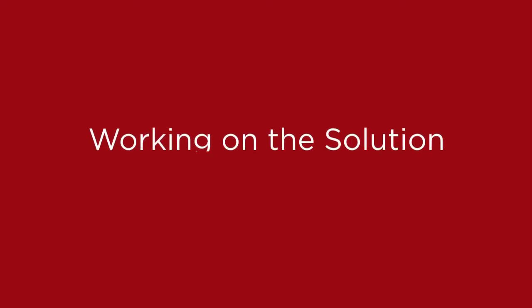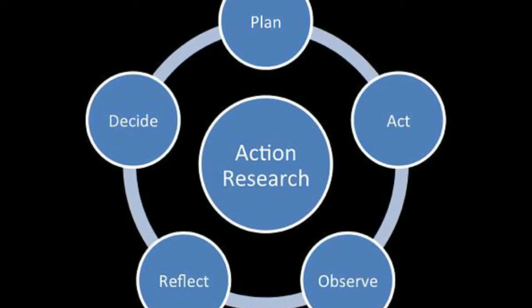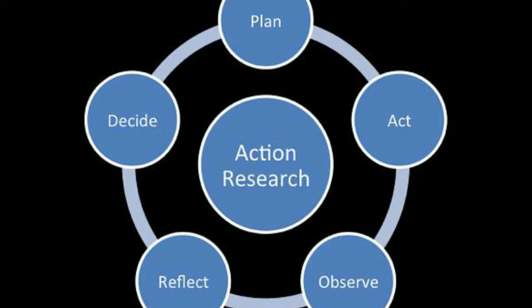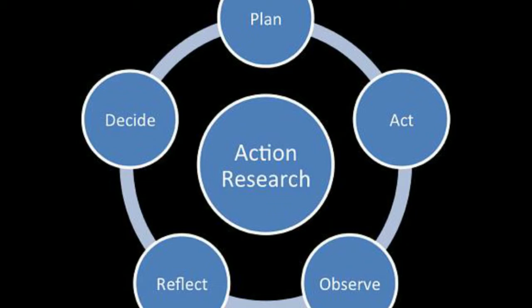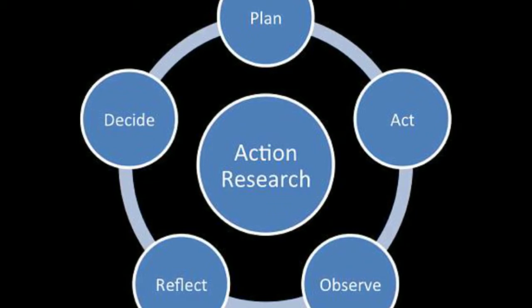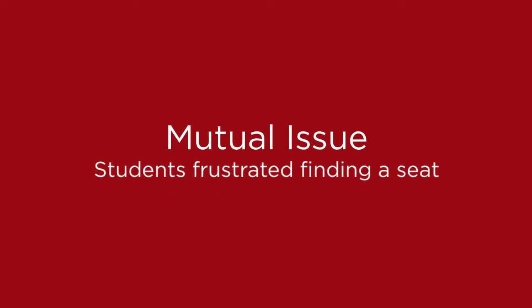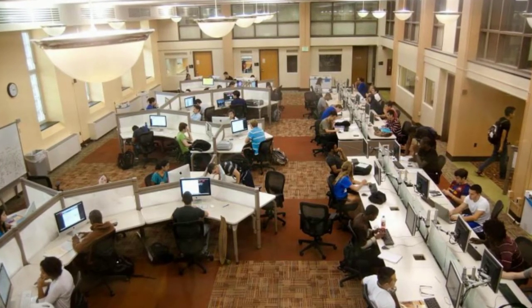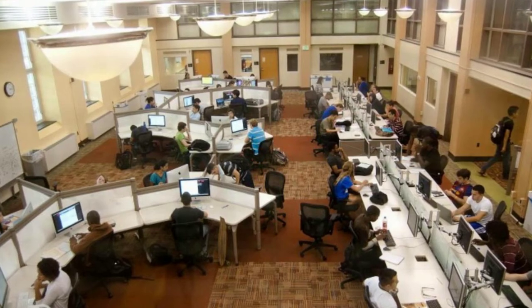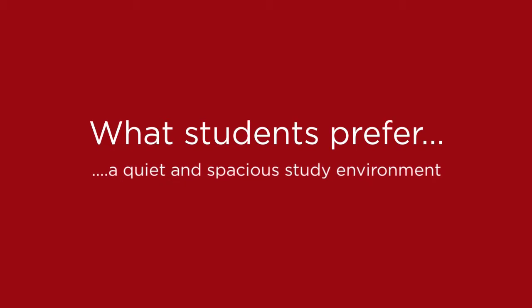When trying to implement this change in McKeldin Library, we would take the action research approach. Our team acted as the change agent and conducted research by collecting information on common problems and concerns that students experience when using McKeldin. After interviewing many students around campus, we diagnosed a mutual issue of people being frustrated with the inability to find a seat. With this unanimous reaction to our questions, we analyzed the rationale behind individuals' responses and attributed the students' aggravation to the layout and environment in the library. Most of the people interviewed mentioned that they favor quiet and spacious study environments, which are characteristics rarely found in McKeldin.